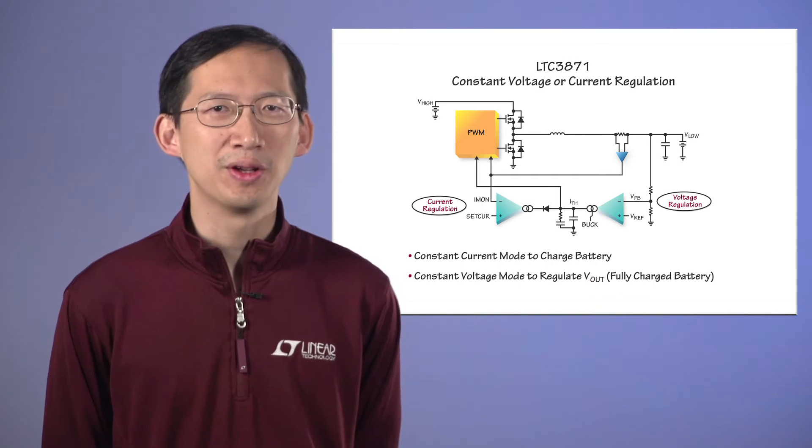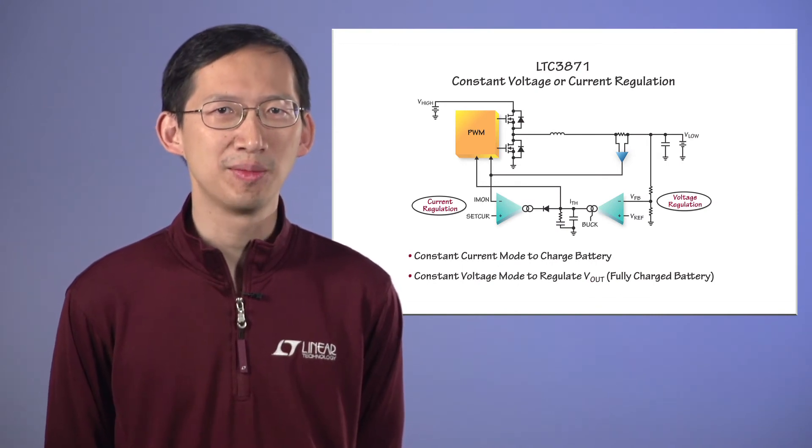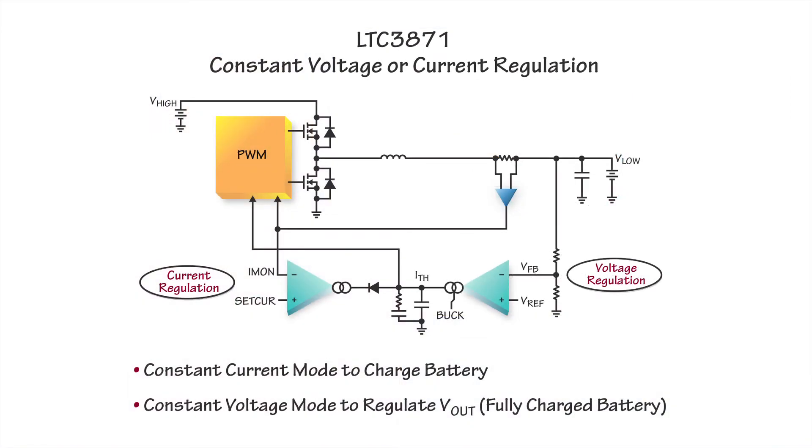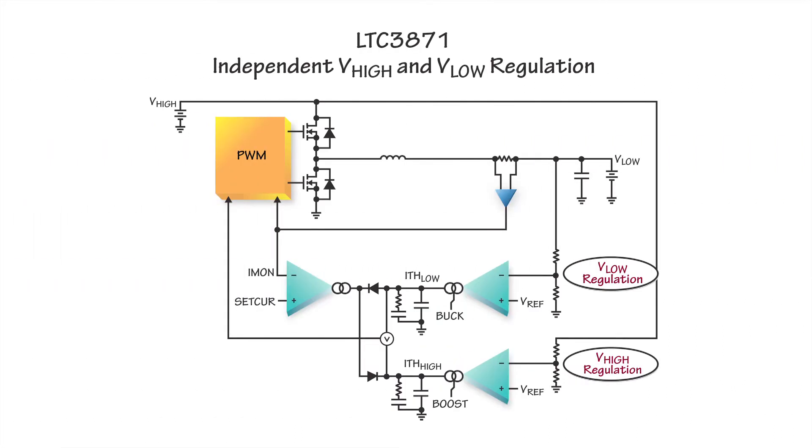The LTC3871 can be dynamically and seamlessly switched from bug mode to boost mode and vice versa via the bug pin. There are two separate error amplifiers for V-high or V-low regulation. Having two error amplifiers allows fine tuning of the loop compensation for the bug and boost modes independently to optimize transient response. Resetting soft start and parking the ITH pin at the zero current level ensures a smooth transition to the newly selected mode.